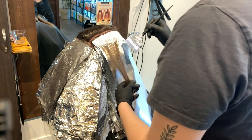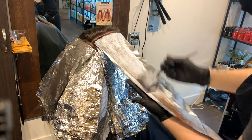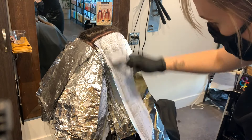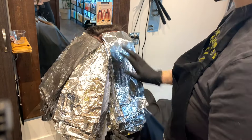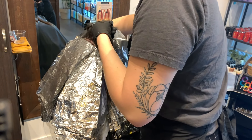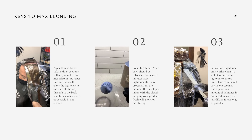Pay attention to how I'm using my brush. Sometimes I'll be brushing in a horizontal method and sometimes in a vertical method. The vertical method applies a little bit more pressure to specific areas — maybe areas that are a little thicker or have more of that demi-permanent color. That's just so I get extra pressure on those areas. Here are my keys to max blonding.